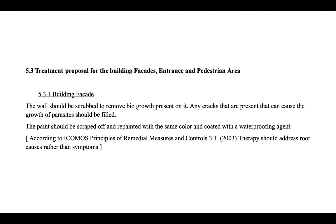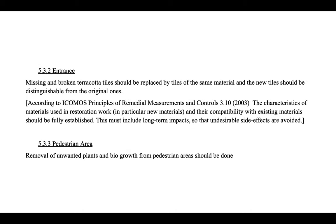For the treatment proposal: the building facade wall should be scrubbed to remove bio-growth, cracks should be filled to prevent parasite growth, and paint should be scraped off and repainted with the same color and coated with a waterproofing agent. According to ICOMOS principles of remedial measures and controls 3.1, therapy should address root causes rather than symptoms. At the entrance, missing and broken terracotta tiles should be replaced by tiles of the same material, with new tiles distinguishable from the original. According to ICOMOS principle 3.10, the characteristics of materials used in restoration work and their compatibility with existing materials must be fully established, including long-term impacts. For the pedestrian area, unwanted plants and bio-growth should be removed.